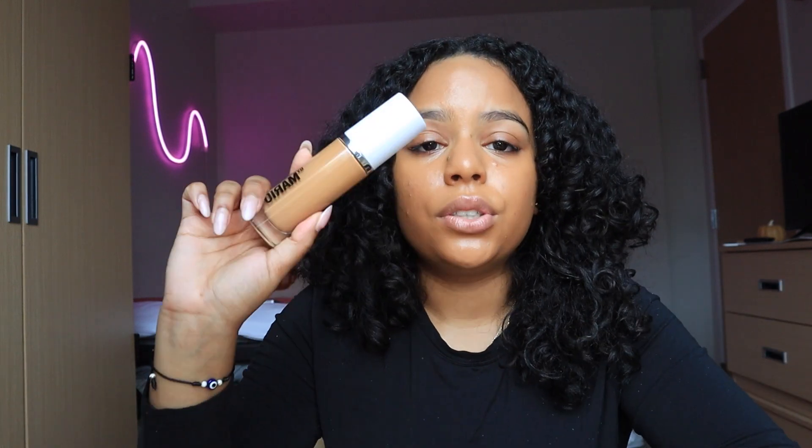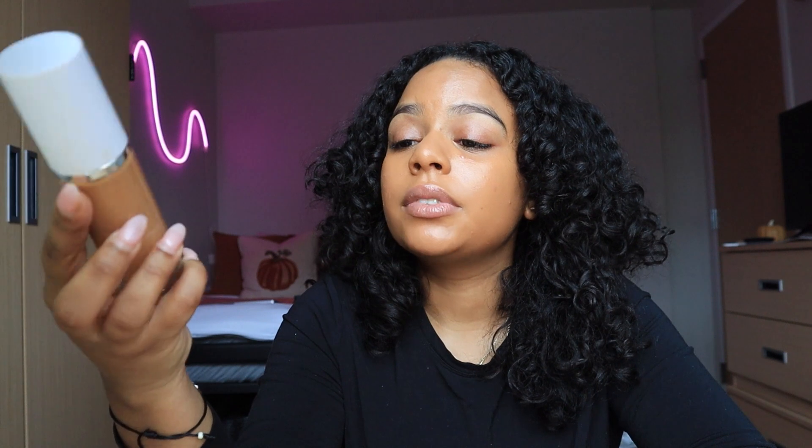It gives that natural long-wearing finish. The one thing about the Mario one is that it doesn't feel like it needs to be set and it feels like there's nothing on my face. The way makeup is going more natural every single day, this is the foundation you wear when you just want to look like yourself. It really does look like second skin — I understand now why he calls it the Surreal Skin Foundation. It gives fake skin, basically — avatar skin. I'm not mad at this.